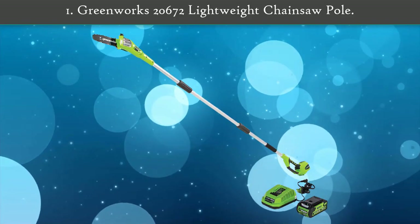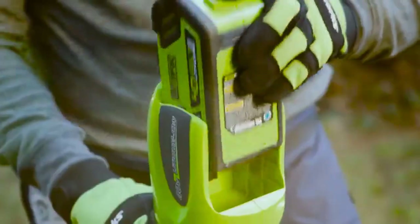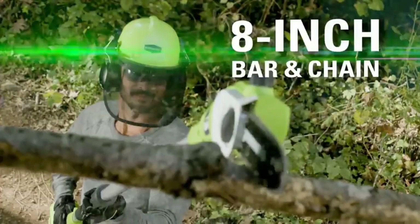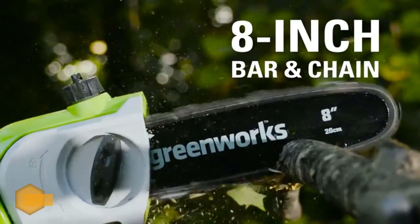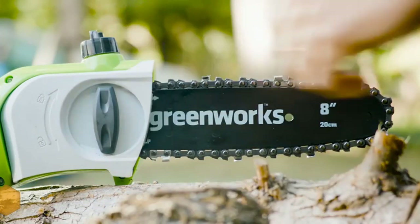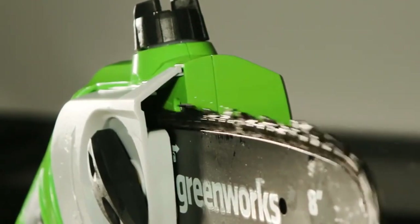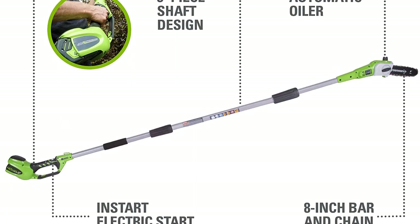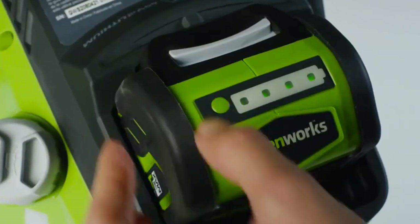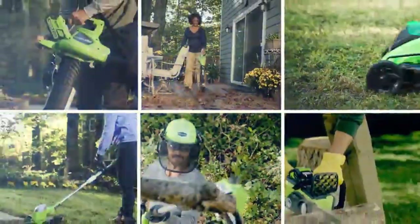Number 1: GreenWorks 20672 lightweight chainsaw pole. With this battery-powered pole saw you can move freely without any restrictions. The only downside is that you're limited to one hour of cutting time before you have to recharge — if that sounds too short, just pick up an extra battery with your purchase. This chainsaw is slightly heavier at eight pounds since it does include a battery. If you want one of the best pole saws for trimming high tree branches, this is a great option. Thanks to all of you.